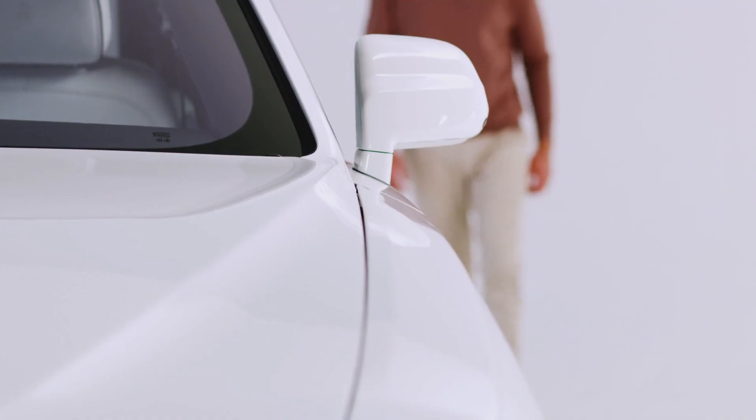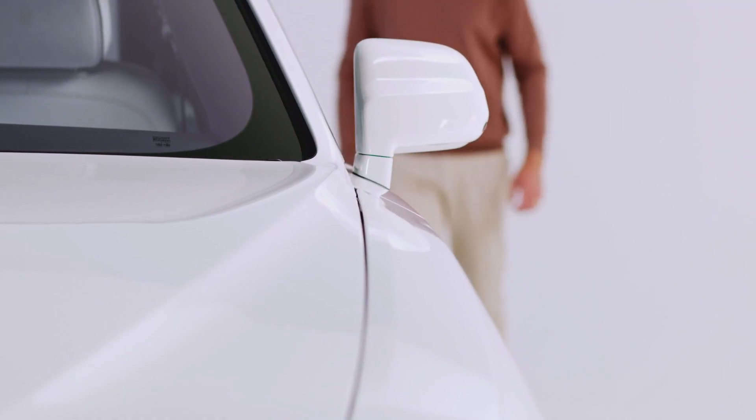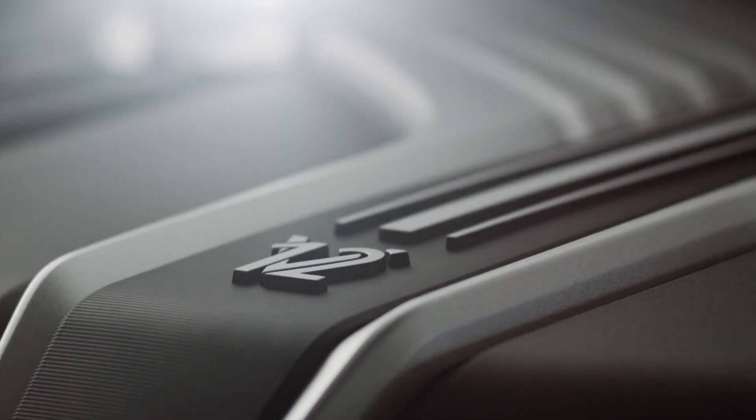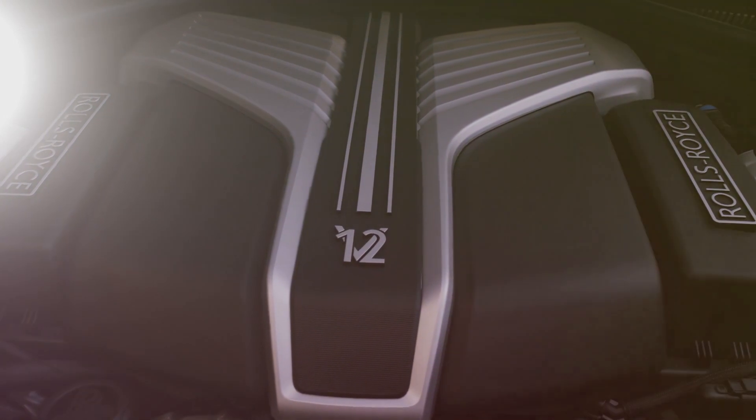This creates for the customer the sense that the road has almost been planed smooth in front of them. You experience the sensation of flight on land over all tarmac surfaces, wet or dry. In terms of the dynamic properties of new Ghost, we also responded directly to client feedback — not only did they want to use their Ghost in more places, but they also wanted to spend more time behind the wheel to really experience our 571 PS twin-turbo V12.